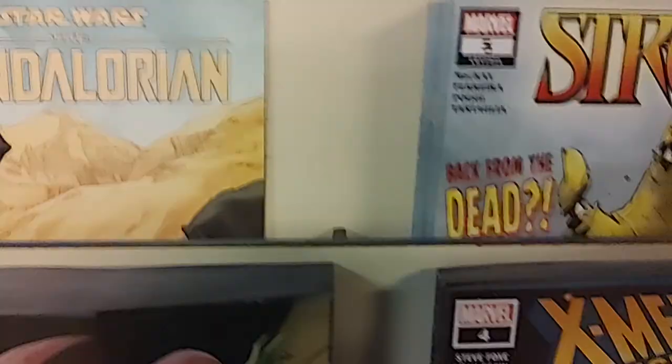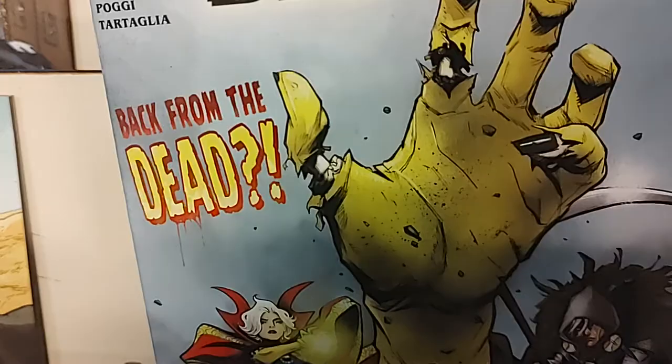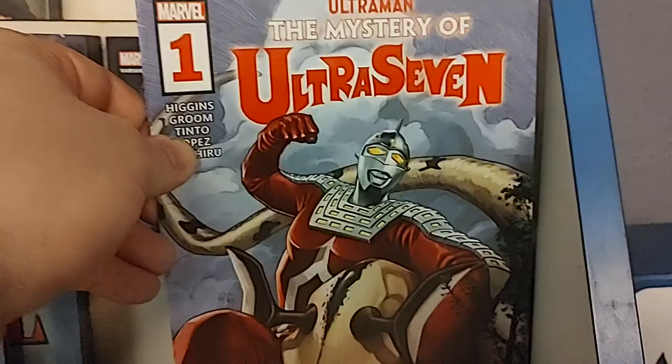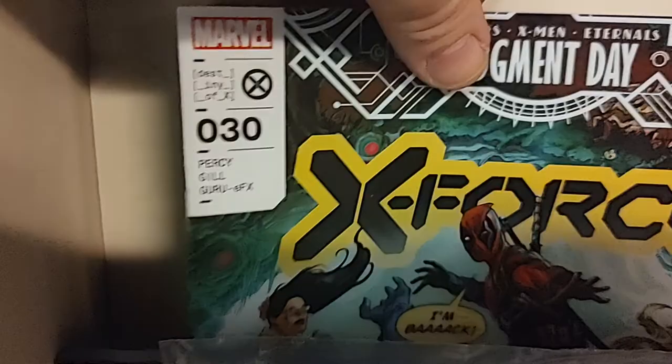Up next we have Strange number five. This is the new Doctor Strange series, and someone is back from the dead. Then we have Ultraman: Mystery of the Ultra Seven — this is a Marvel comic featuring Ultraman. Then we have X-Men, and this is an AXE Avengers X-Men Eternals Judgment Day tie-in issue. It is X-Force number 30 with the Return of Deadpool, and that is cover A.